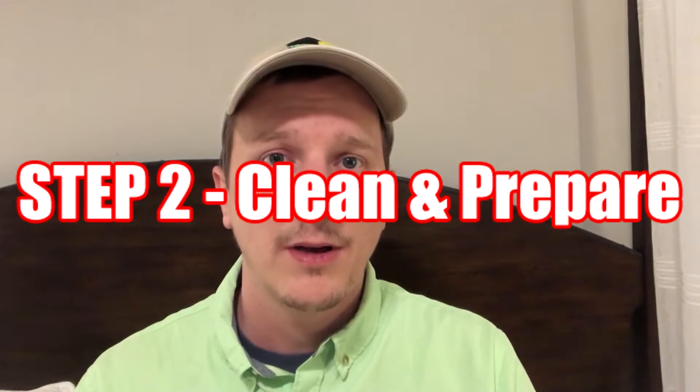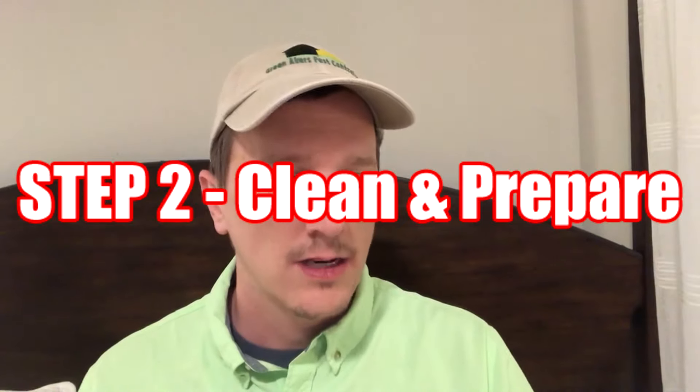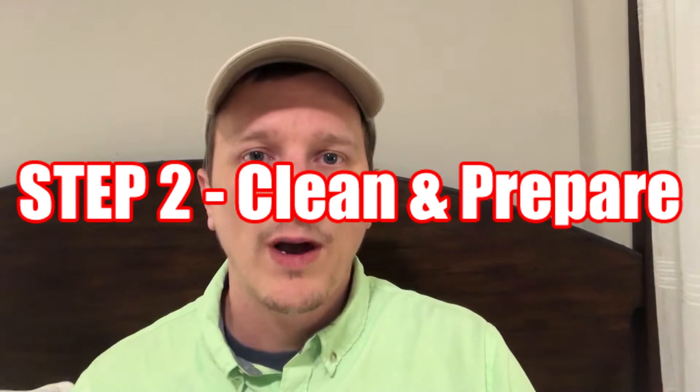So you've identified you have bedbugs — now what do you do? You have to clean up and prepare your surfaces for treatment. You want to get everything up away from your baseboards and pick things up around the house. Most people who have bedbugs don't really have a cluttered house — bedbugs like to bite you; it doesn't mean you're dirty or not clean. But we want to prepare the surface that we want to treat so that we can do the job successfully.